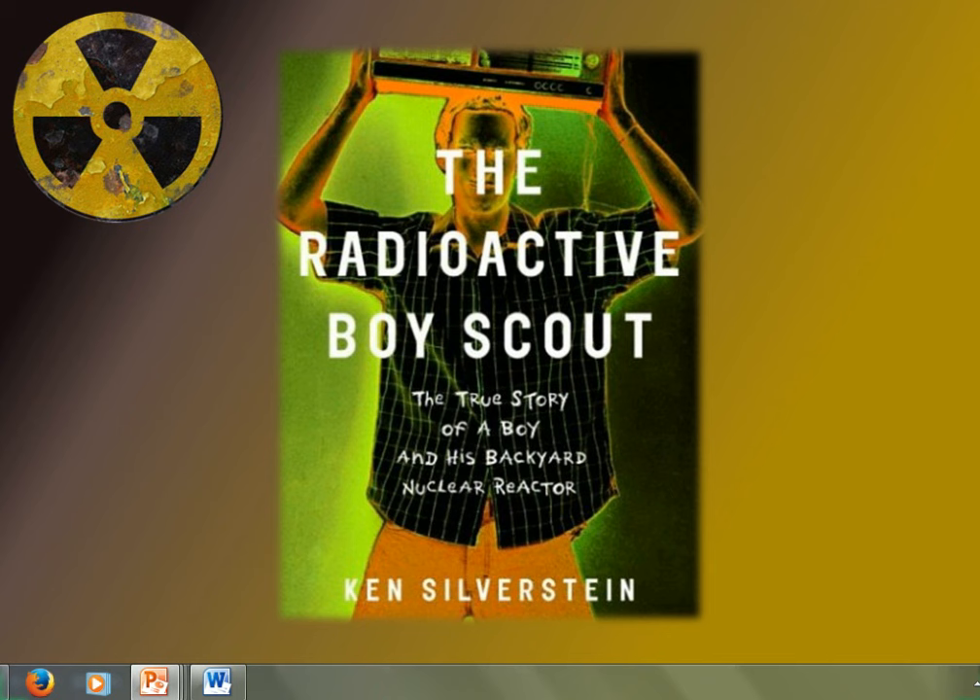Frustrated at his inability to isolate sufficient supplies of uranium, David turned his attention to thorium-232, which, when bombarded with neutrons, produces uranium-233, a man-made fissionable element, and one that can be substituted for plutonium in breeder reactors. Discovered in 1828 and named after the Norse god Thor, thorium has a very high melting point and is used in the manufacture of airplane engine parts that reach extremely high temperatures. David knew from his merit badge pamphlet that the mantle used in commercial gas lanterns — the part that looks like a doll's stocking and conducts flame — is coated with a compound containing thorium-232. He bought thousands of lantern mantles from surplus stores and, using the blowtorch, reduced them to a pile of ash.